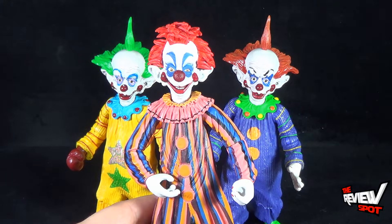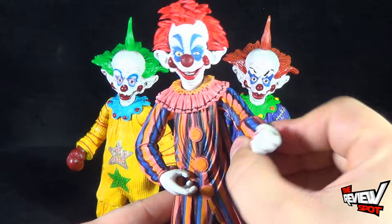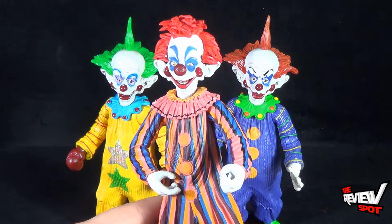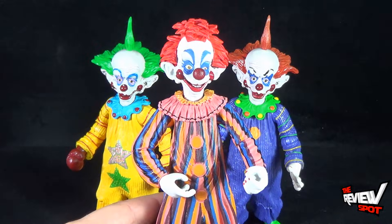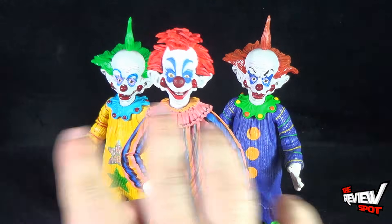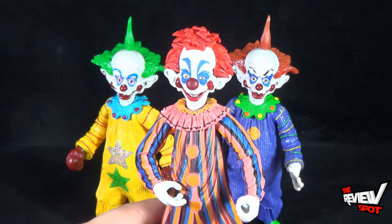Actually bringing in the third clown — this was the original Killer Klowns from Outer Space figure — and you can see it is a completely different figure. The original only had swiveled arms, whereas Tiny and Shorty actually have pin-hinge socket arms. You can clearly see the difference between the two; this one is completely different from Tiny and Shorty.